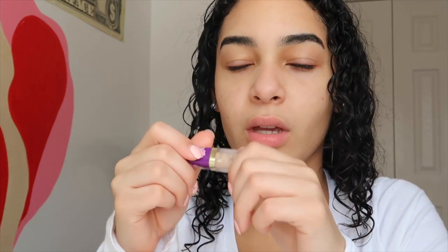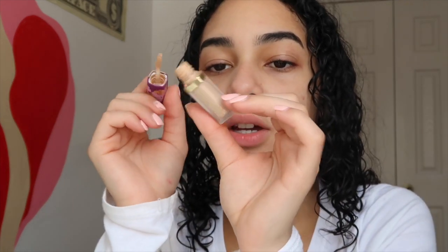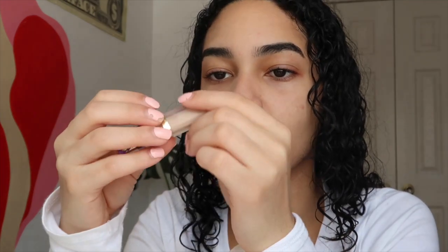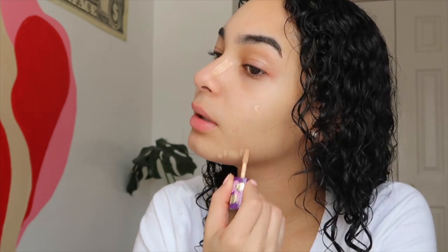I go crazy on my red spots and problem areas. I put the Tarte Creaseless Concealer on the sides of my nose and any little areas that bother me.